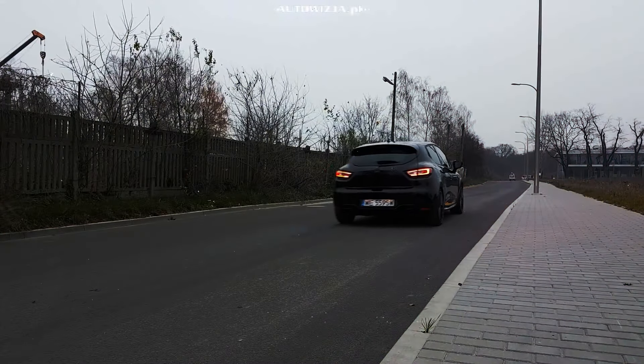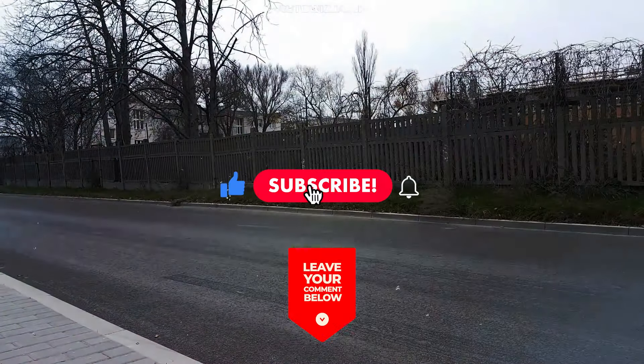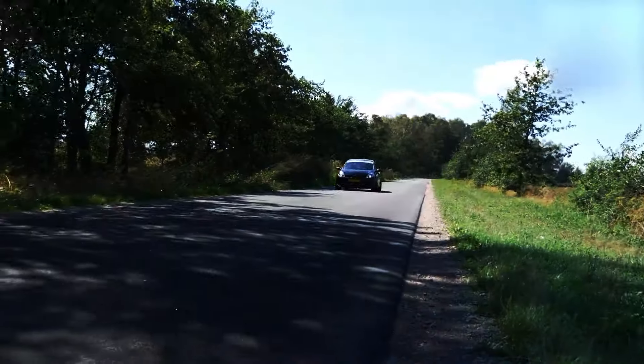What do you think of the new 2024 Renault Clio? Let us know in the comments, and don't forget to subscribe. Thanks for watching, and see you next time!